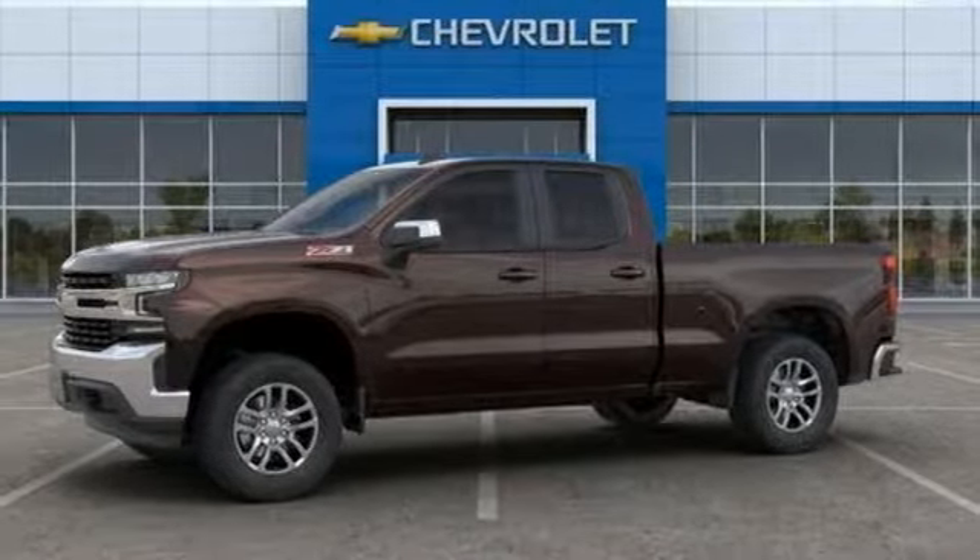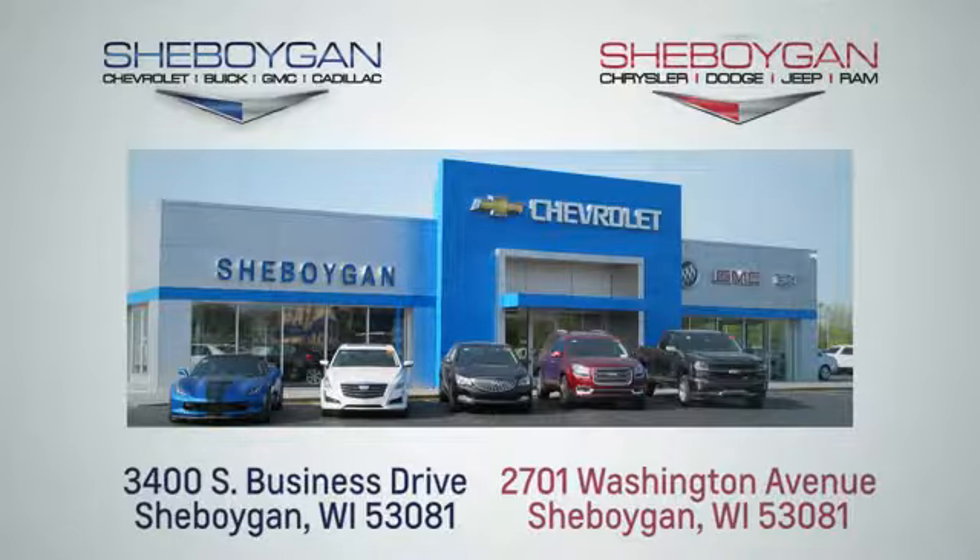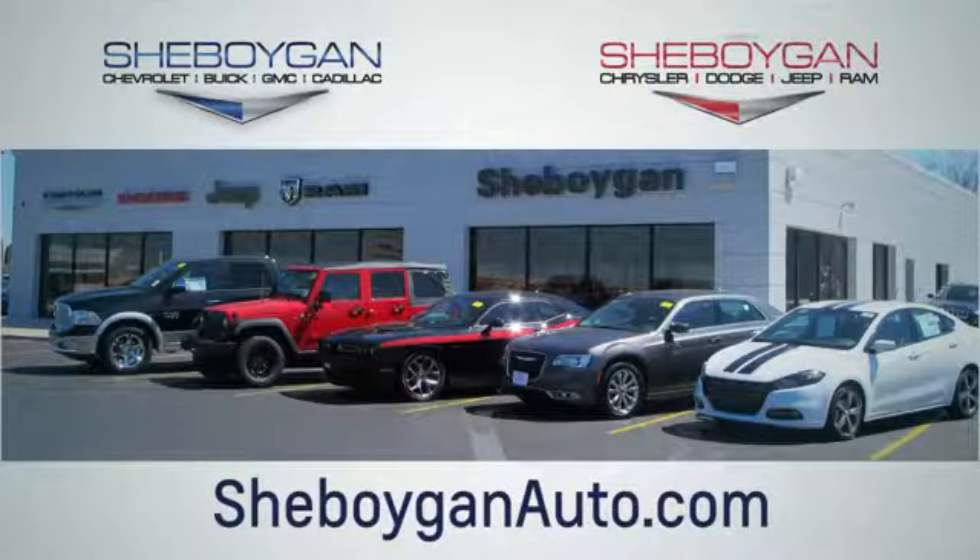Hurry in today and see it for yourself. Choose Cheboygan Auto. We are conveniently located at 3400 South Business Drive or at 2701 Washington Avenue in Cheboygan, Wisconsin. Cheboyganautos.com.